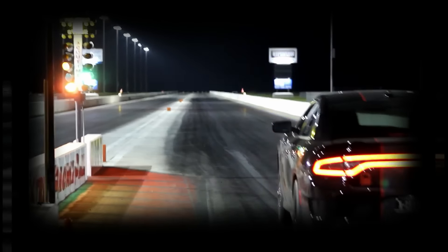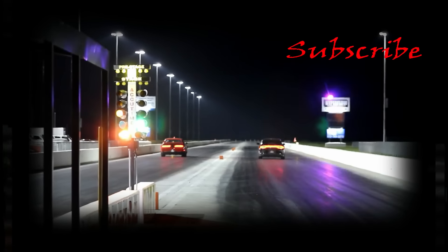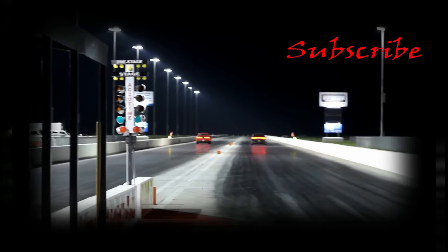That was a 6.21 and a 113.87 and a 1.41 60-foot. That is a little more like it - I'm super pleased with that guys. It's fun to run Dom again, glad I got a little revenge on him. This car is really fast. We're a really even matchup guys - we're one and one. We'll be right back.